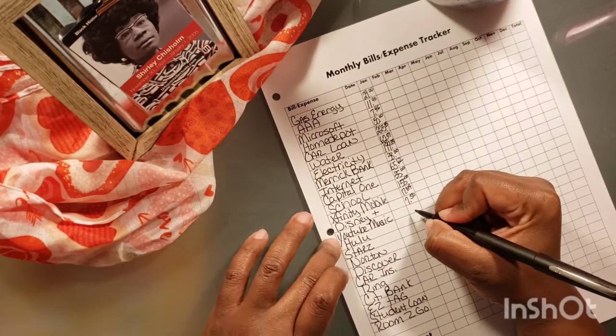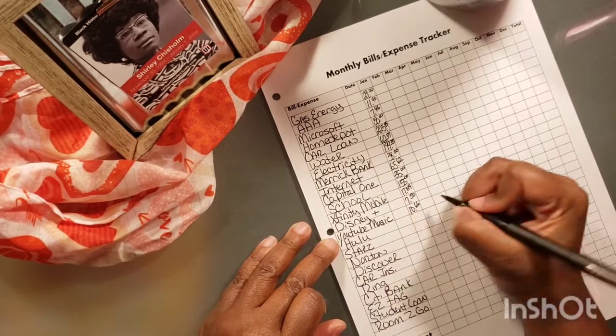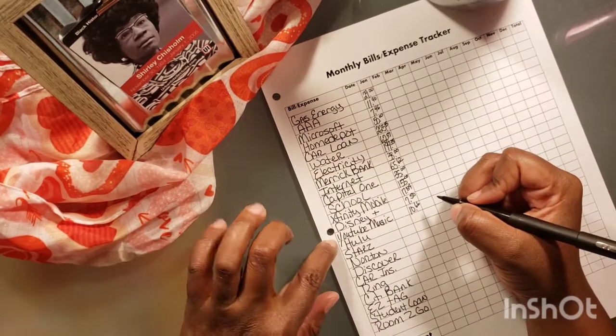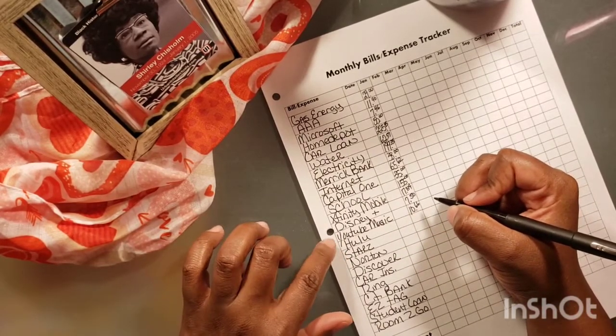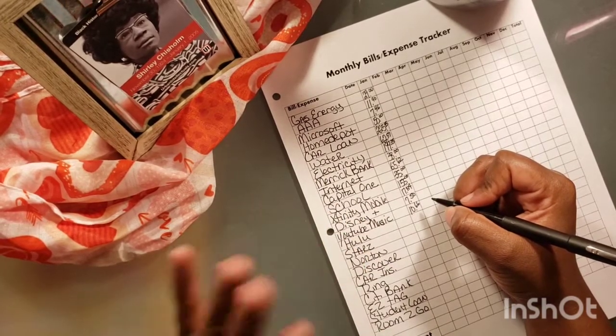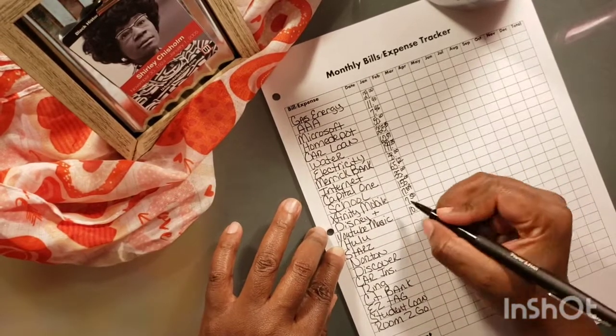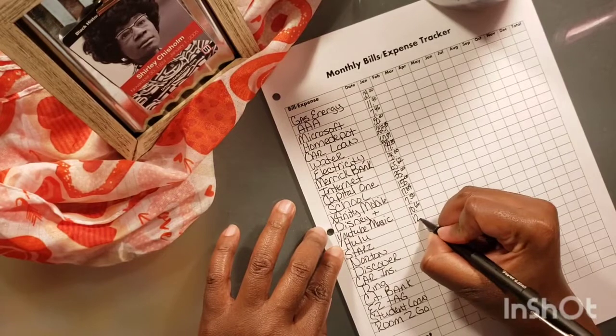For YouTube Premium, I paid $10.66 — this used to be Google Music or something but they switched it over to YouTube. Hulu, I paid $12.98.